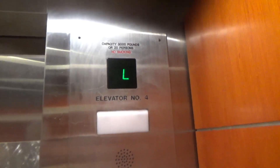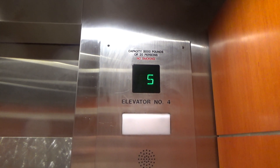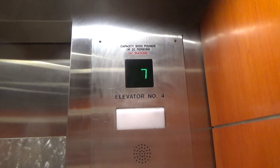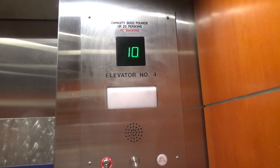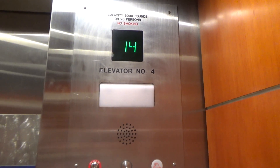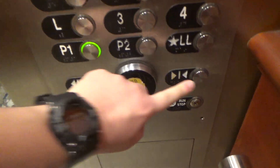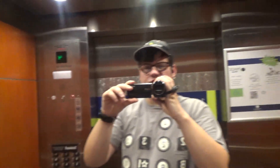Sometimes it locks and sometimes it doesn't. These are the North Tower elevators. Going down to the parking deck which is all the way down below, and we're going to get a cab view. The camera lost the focus. Very nice elevator — it's very beautiful too. And here is the mirror.